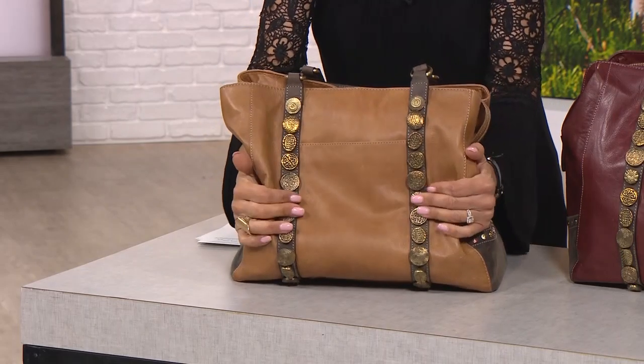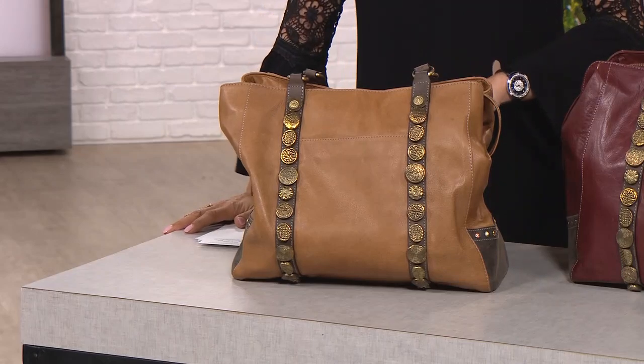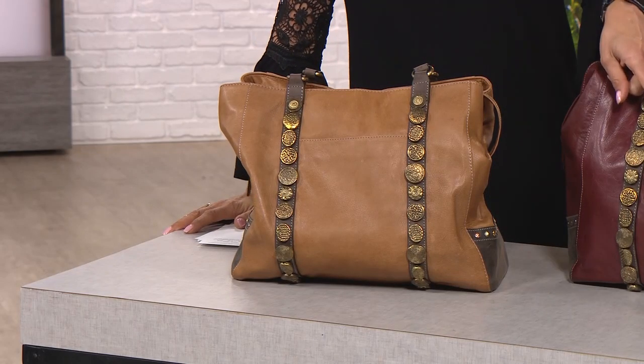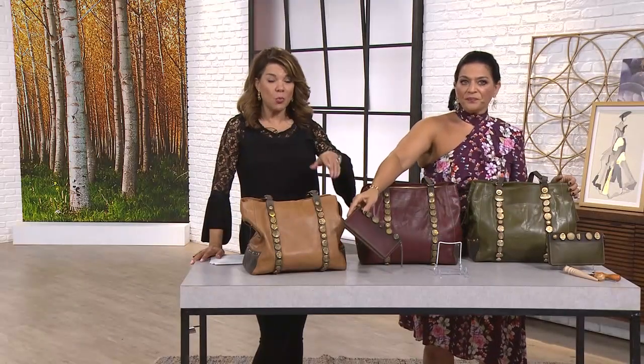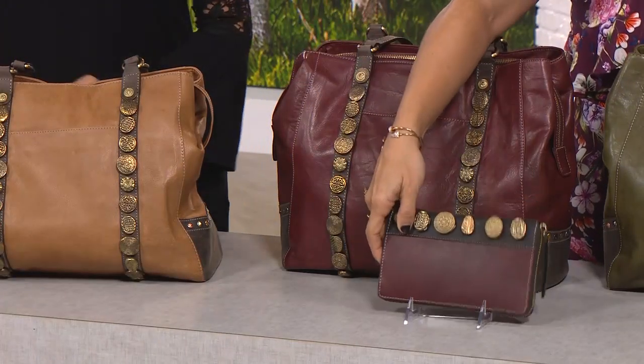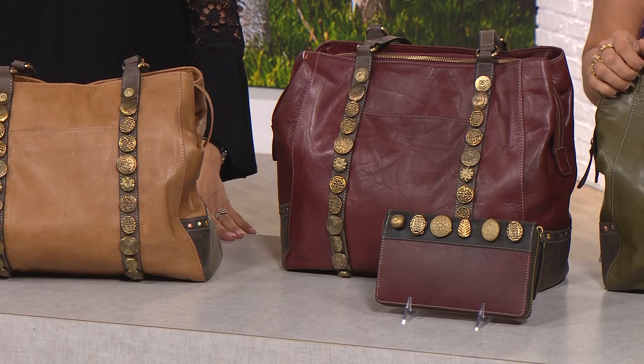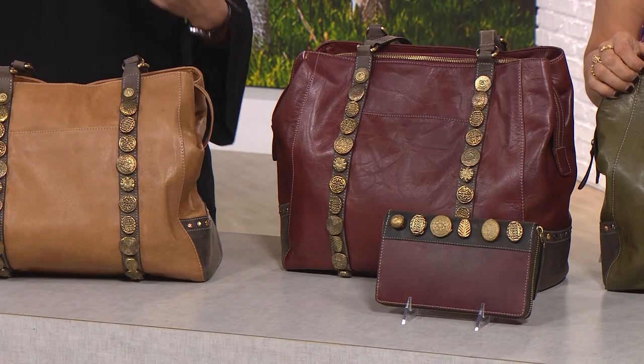You're going to get that with Frenzy Bella. And I love the matching wallet that goes with it. We have the matching wallet — this comes in tan, wine, and olive. The matching wallet item number is 739-241. You can add that on — it's all part of the Gabby collection.